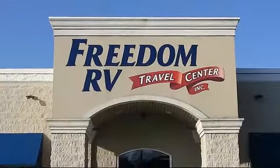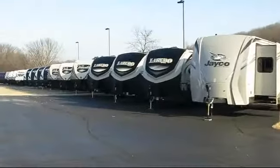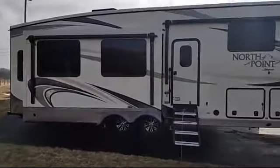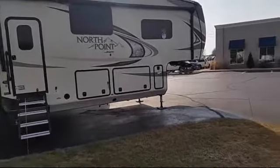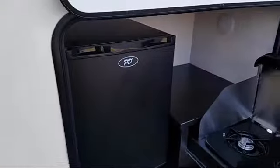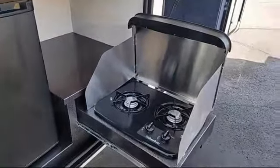Welcome to Freedom RV and here's a look at another one of our great RVs from our large selection. This beautiful fifth wheel comes equipped with outside speakers, walk-through bathroom, outside storage including a full pass-through compartment, automatic levelers, and quad slides.